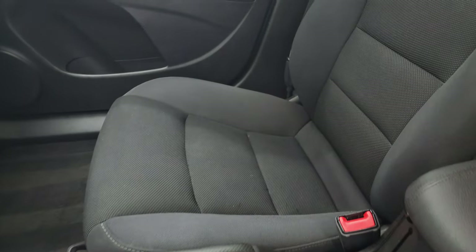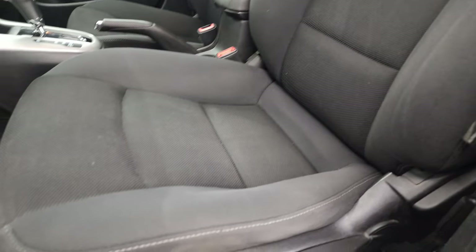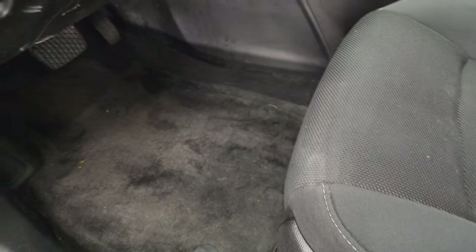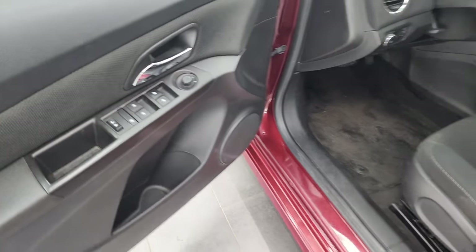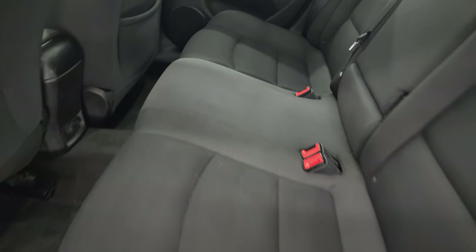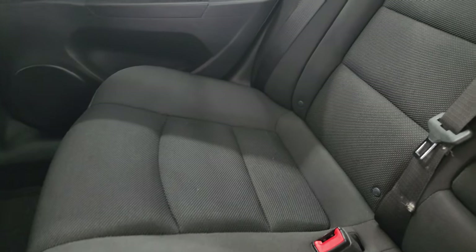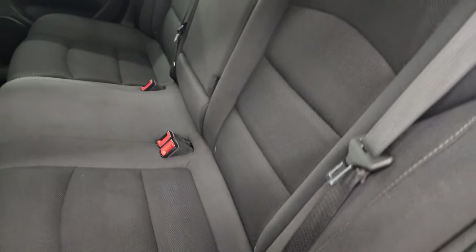You get the bucket seats in the front — they are in really nice shape. There's a driver seat height adjuster, and it does come with factory floor mats. This one has auto headlamps, power windows, locks, and mirrors. The back seats are just as clean as the front seats — no rips or tears back here, and it does have the LATCH child safety system for any child car seats you may have.